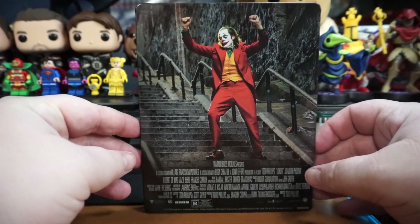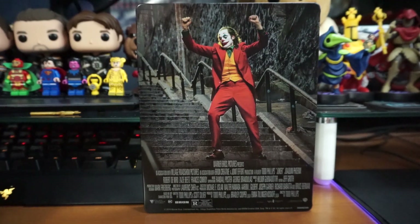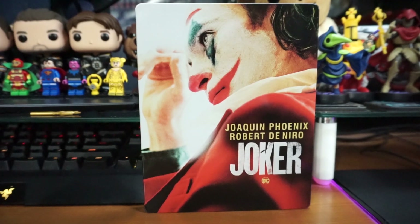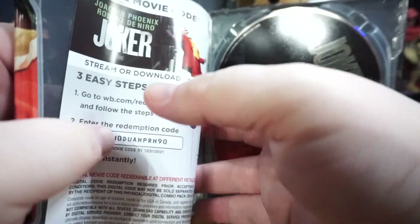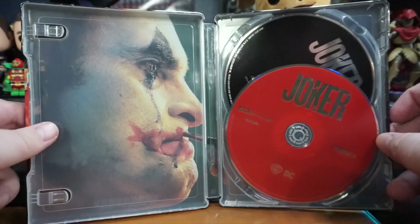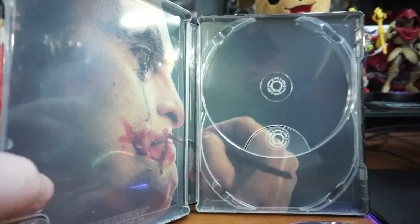Of course we've got that classic scene on the front. I don't feel like this is necessary on a steelbook — as far as steelbooks go, this one... I like it, don't get me wrong, I think it's appropriate. But too much writing — that's my only real issue. Too much writing down here; you don't need that. You've got your digital code. On the insert, you have him putting on his paint. Two discs — the 4K disc is red, and the standard Blu-ray is black. No art on them.